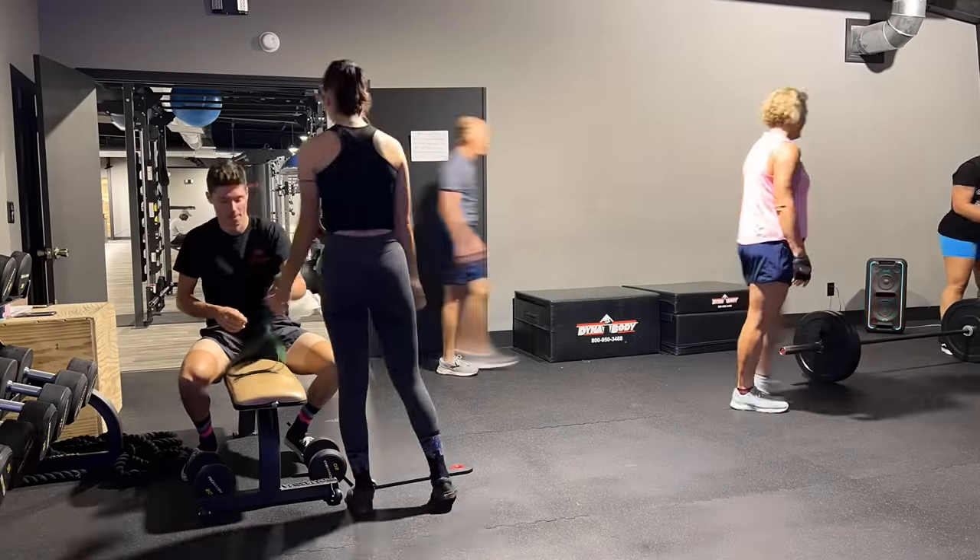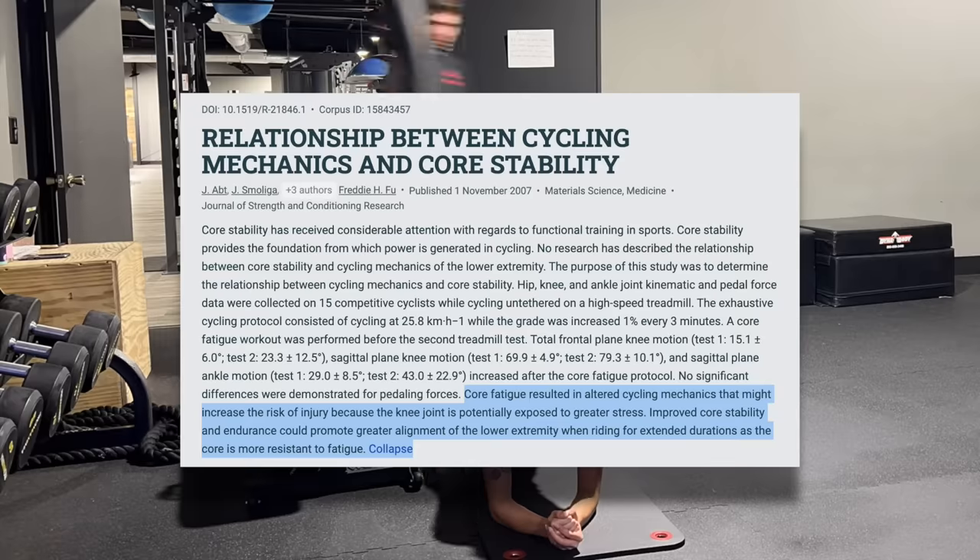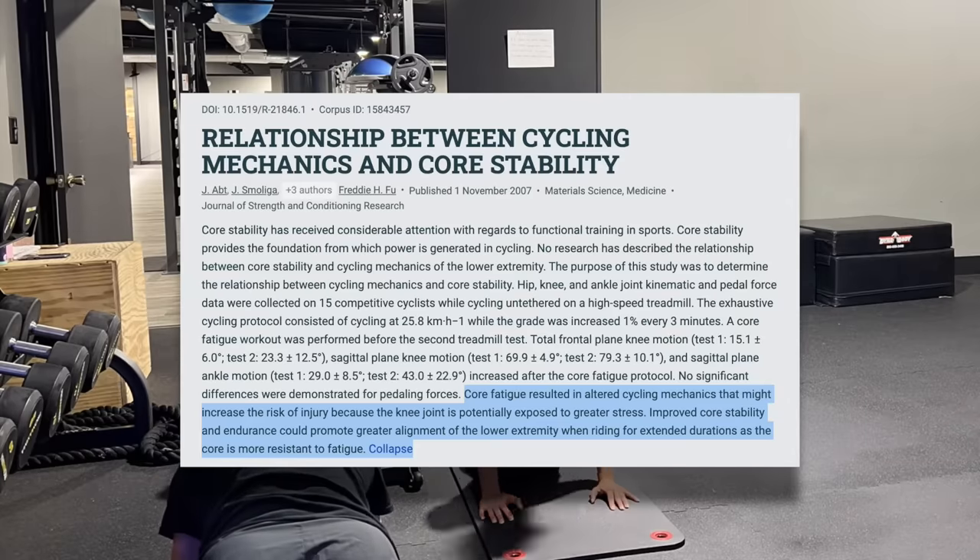Finish the session out with some core work. Core work is important — studies show that core training may reduce injury risk and help maintain form when fatigued — but these exercises are very much secondary to the leg work, and there's a lot more wiggle room for what constitutes an effective core routine. It's hard to say whether a more complicated core routine is more effective; I haven't seen any research to suggest it, but it certainly won't hurt you.